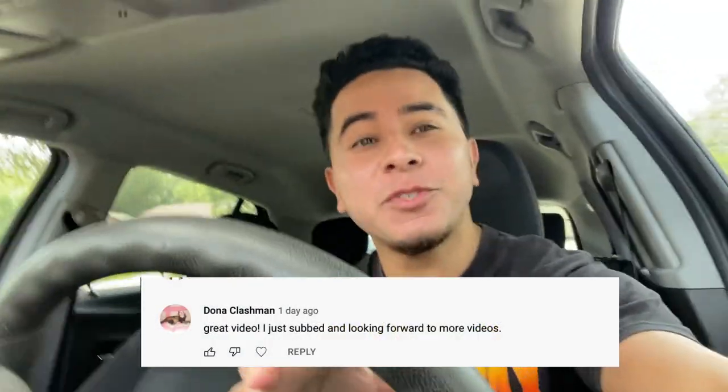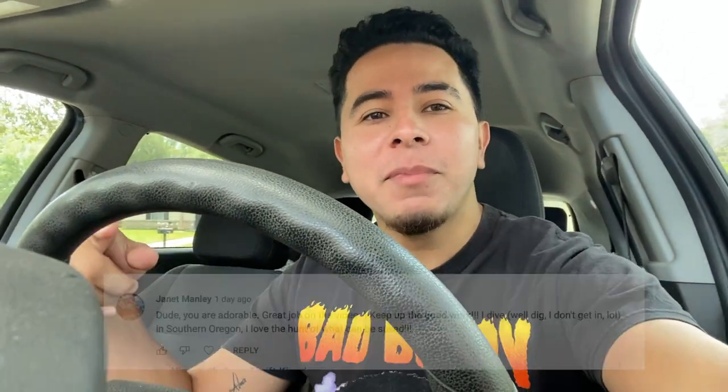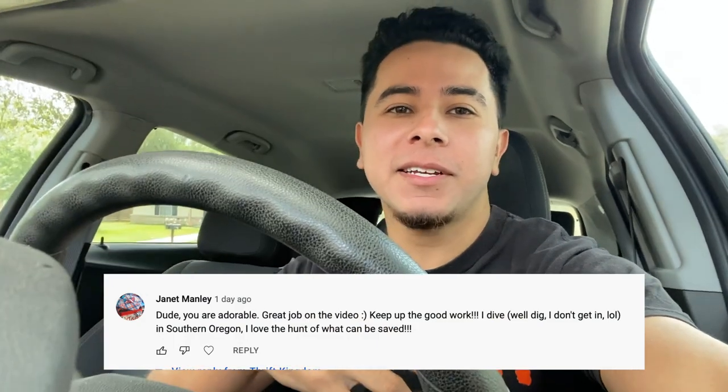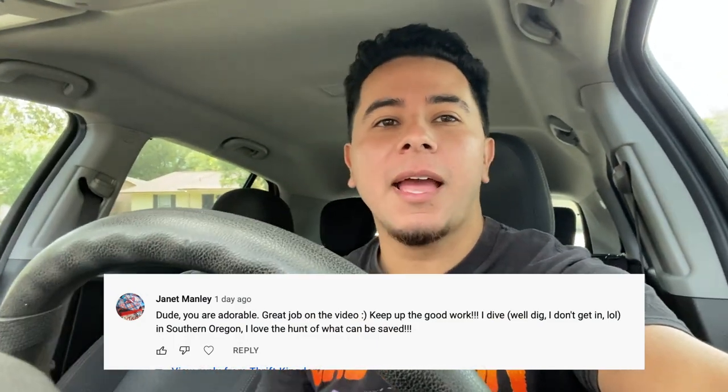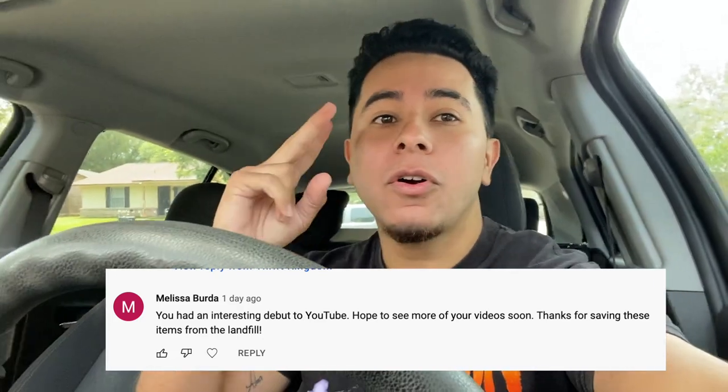Hey, what's up guys, welcome back to my YouTube channel. I received so much support on my first video, so I was really inspired to do a second video. Thank you to everybody that was commenting and interacting with the video and giving me all your feedback — I really appreciate you being here. Now let's go dumpster diving.